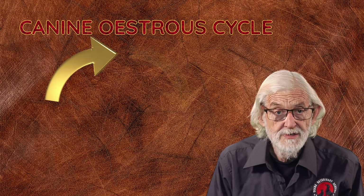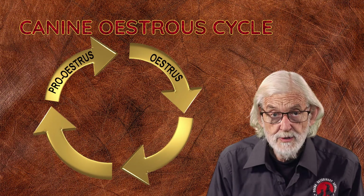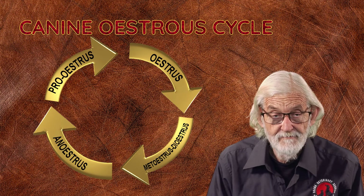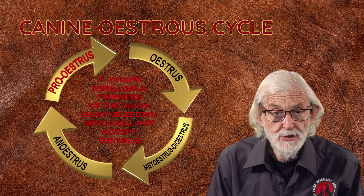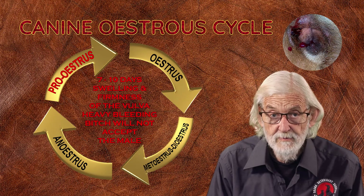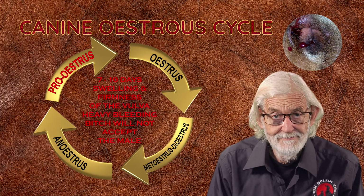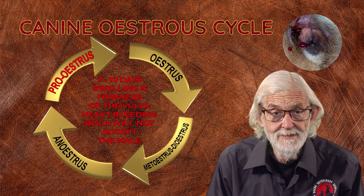The stages of the cycle are characterised by proestrus, estrus or heat, metestrus, diestrus, and anestrus. When the bitch comes into heat she shows proestrus for usually about seven to ten days. We see swelling and firmness of the vulva and heavy bleeding is usually present.